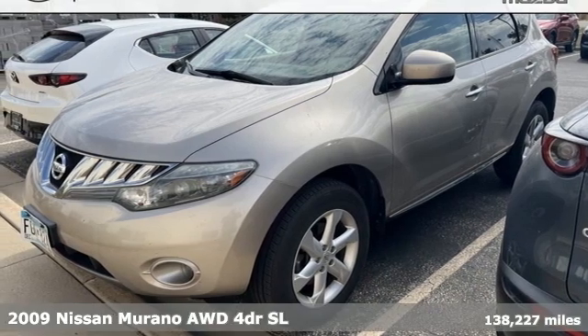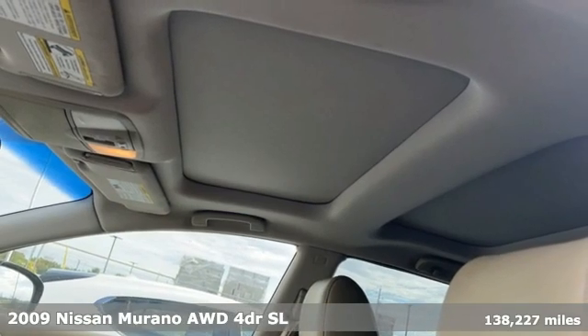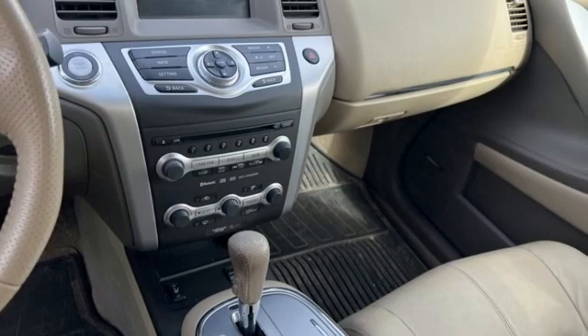Here's a 2009 Nissan Murano. This crossover has a sleek design, comfortable interior, and plenty of power, so you can be more than just a driver. You can be a host.